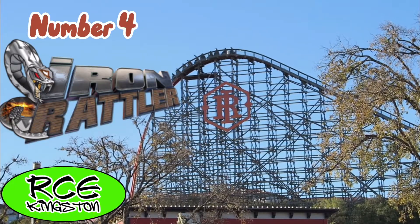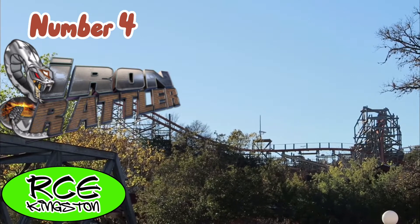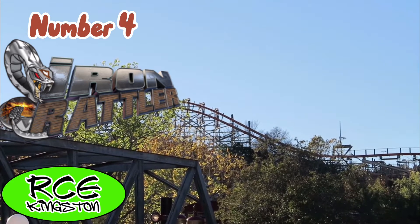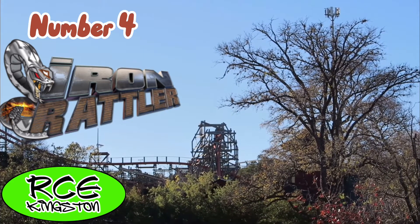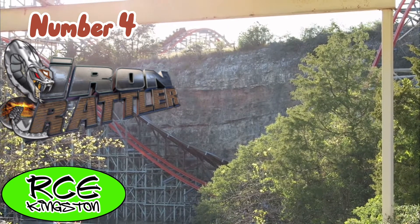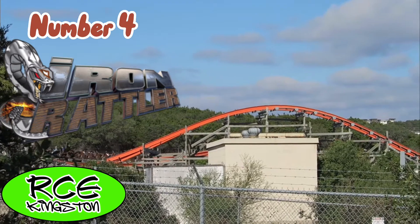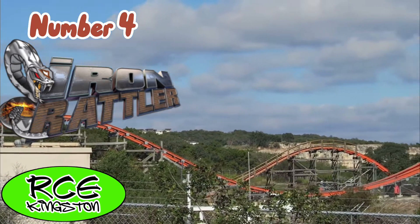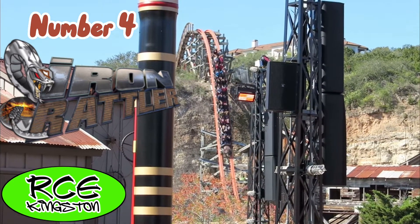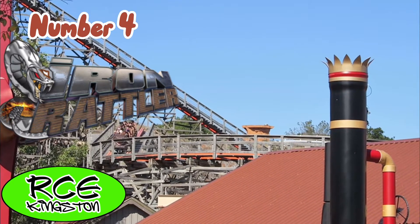My favorite roller coaster in the Six Flags chain is Iron Rattler. This is an amazing RMC creation that interacts so perfectly with the quarry wall — by far my favorite setting of a roller coaster. While it doesn't look like much from off-ride, once you're on it, it is one of the most insane and out-of-control feeling experiences ever. The first drop is by far my favorite first drop with the double twist. Every element, even the overbanks, gives some sort of airtime or laterals. This needs to be on every enthusiast's radar.